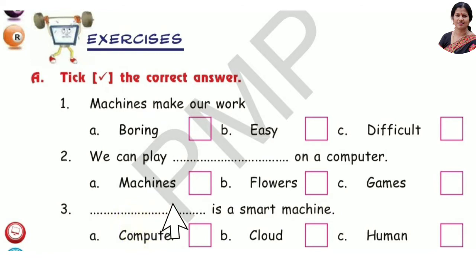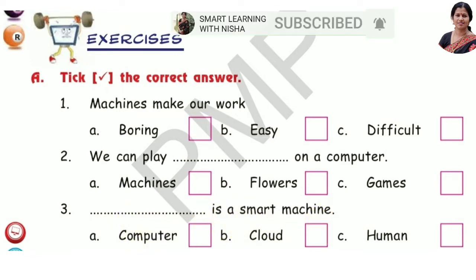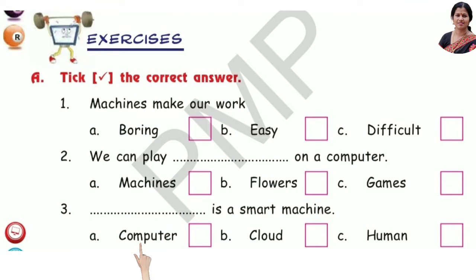Number 3: A computer is a smart machine — option A, computer. Computer is a smart machine. Here, answers are given.